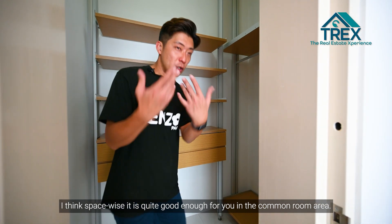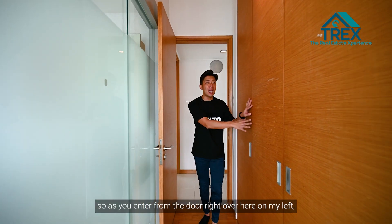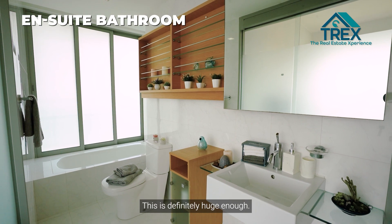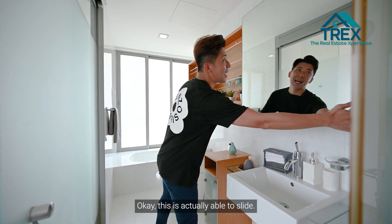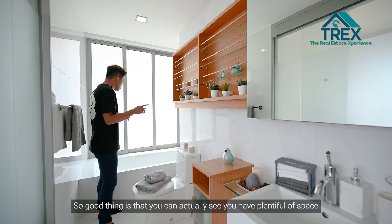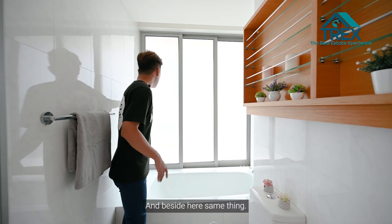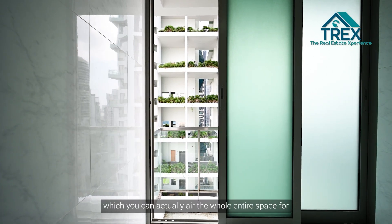At the master bedroom, on my left as you enter is a large space for a wardrobe area. On my right is the ensuite bathroom — definitely huge, with a sink and makeup area. There's also a toilet bowl area, and plenty of space to fit a bathtub. If you renovate and remove the bathtub, you'll have even more space. There's also a sliding window here for great ventilation after a hot shower, just like in the common bathroom.